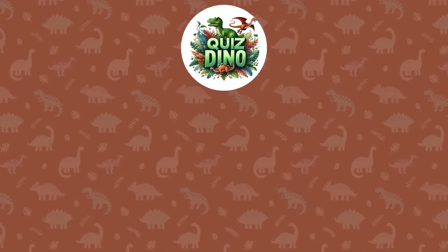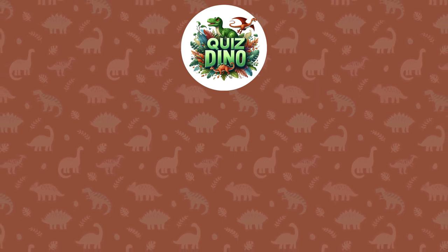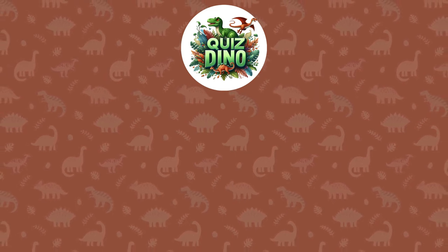Thanks for joining us on Quiz Dino. Subscribe for more brain-teasing fun and share the quiz love with friends. Until next time, stay curious and keep those smiles wide. This is Quiz Dino signing off — stay clever and stay Dino-might!